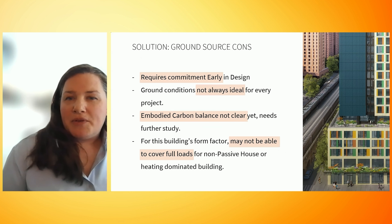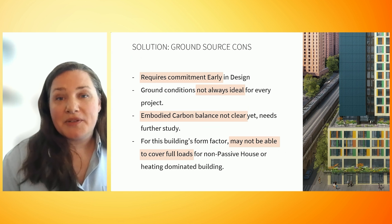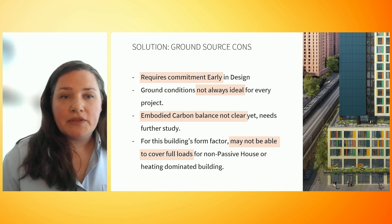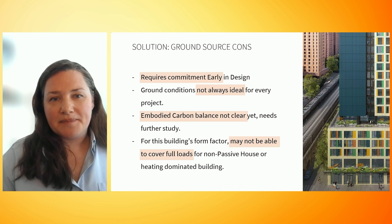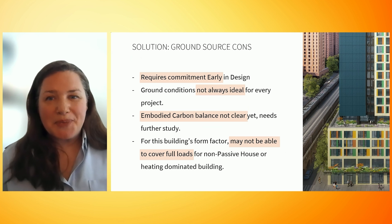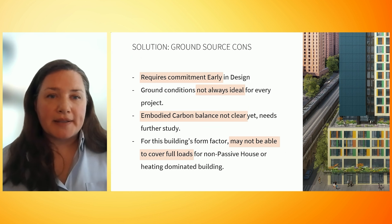Some words of caution when looking to use this system: it requires commitment in early design so the test boreholes can be completed. And even though it's superior in terms of efficiency and upfront cost neutral with incentives, we need to better understand and reduce the embodied carbon impact of the system. Finally, the form factor of your building — such as this one, which is a bit narrow — means it's crucial to have a low-load building and confirm you have enough site area to provide the ground source capacity.